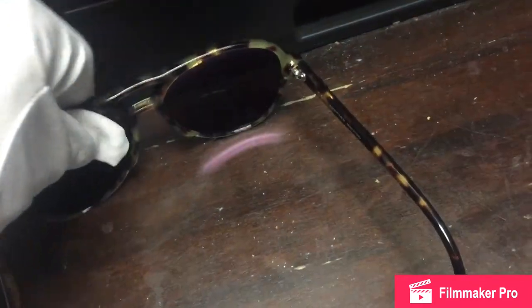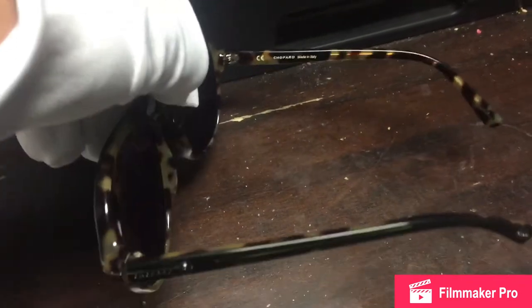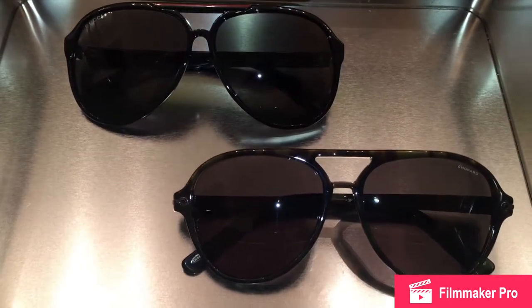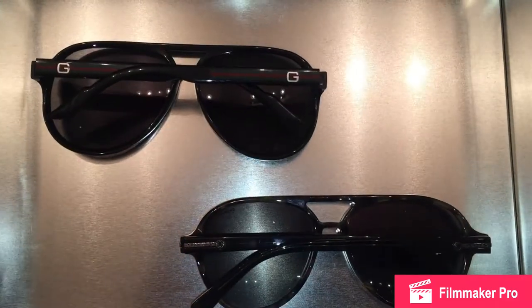Now, it does stick out a little bit. The inside is the highlight, but that's going to be pressed against your face. Inside the right arm is 'Chopard, made in Italy.' The sunglasses are made in Italy, but it was originally a Swiss watch company. But on the outside, it just looks like a black Aviator — very similar to the Gucci 1627S up top as a comparison.